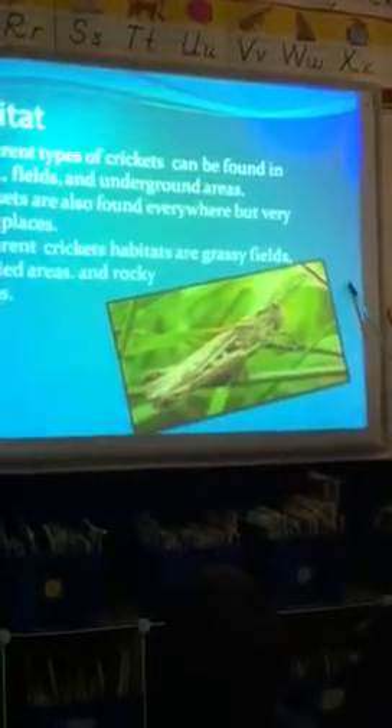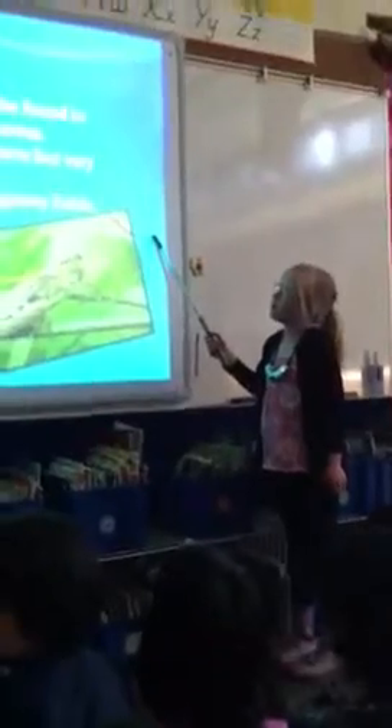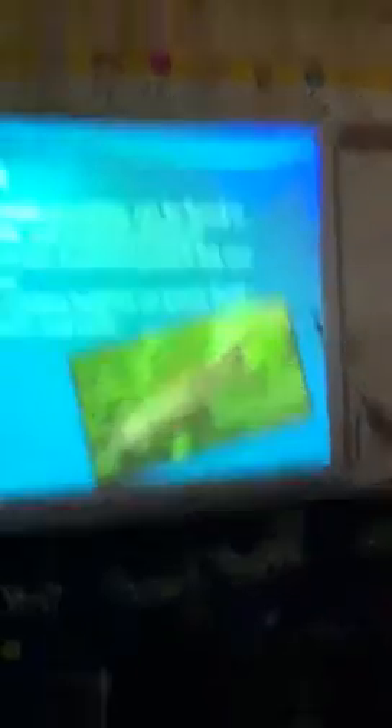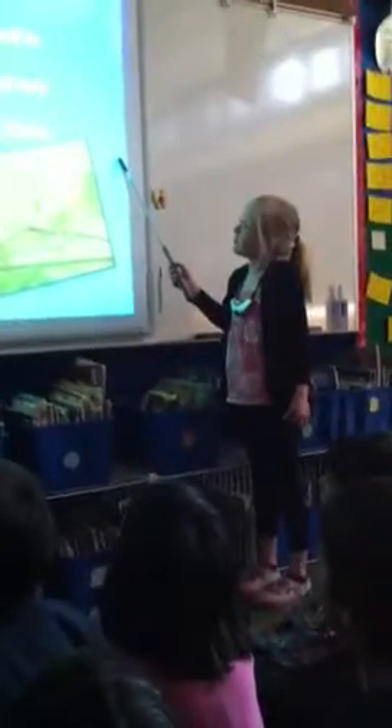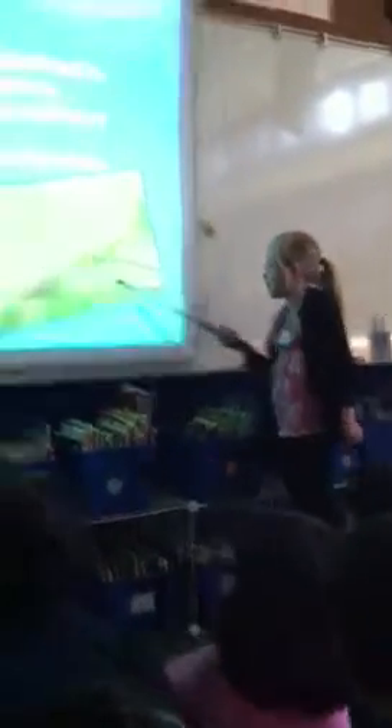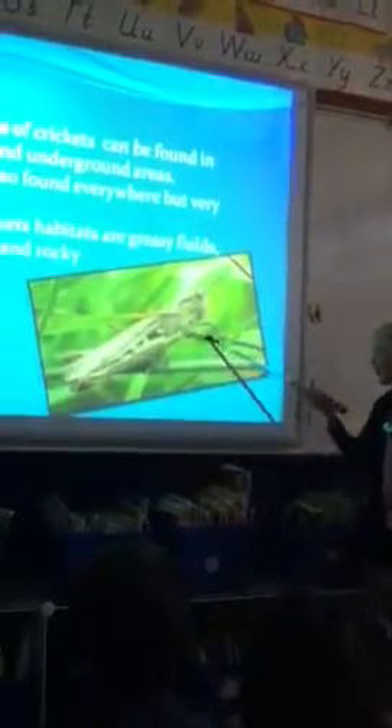Habitat. Different types of crickets can be found in trees, fields, and underground areas. Crickets are also found everywhere but very cold places. A cricket's habitat includes grassy fields, wooded areas, and rocky places. And I think that's in the grassy field.